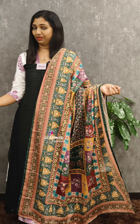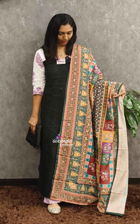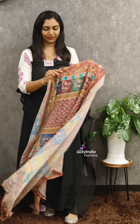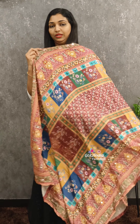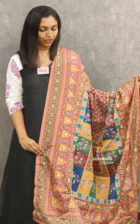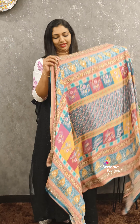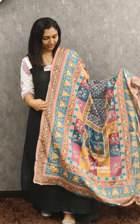1080 range. This is a beautiful dupatta. And in this small size, this is a small size. It's a beautiful dupatta — it is very colorful. This fabric is a soft edge. You have to write in 1080 range.